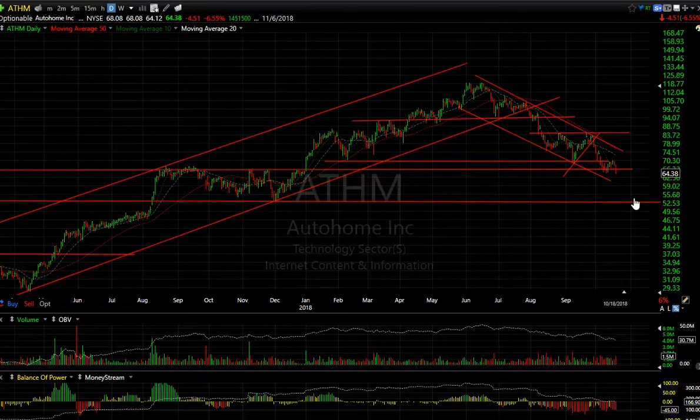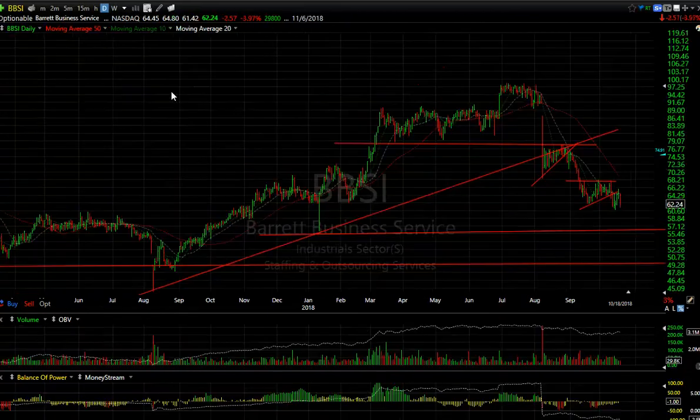BBSI — breakdown wedge, that's a bear wedge folks. Another breakdown, another bear wedge. Looks like it's falling down again — today was down 2.57 or 4%. Media target 57, secondary target 50.